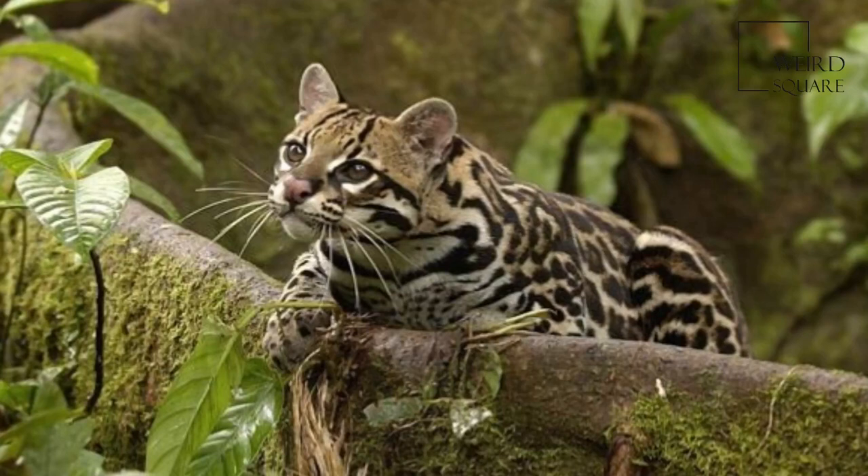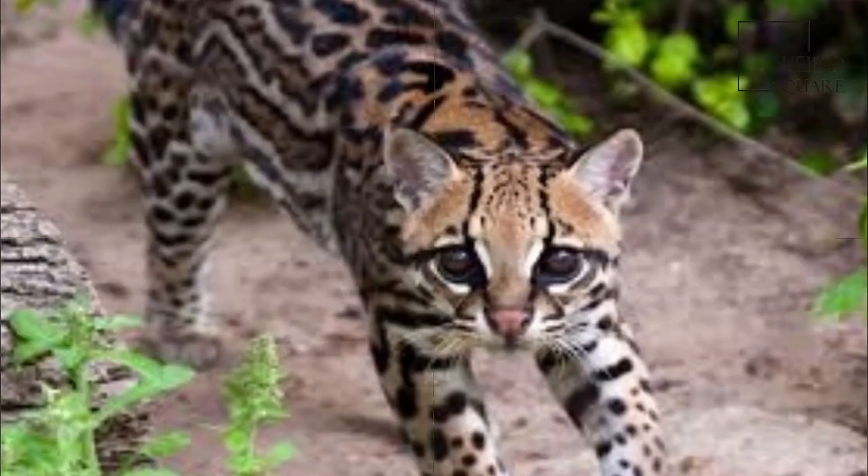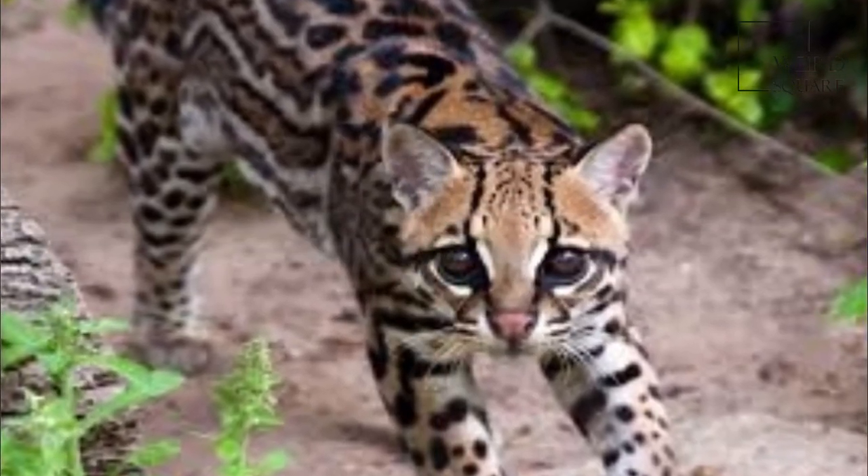In the United States, it inhabits southern Texas and southern Arizona. The Ocelot is a medium-sized spotted cat.